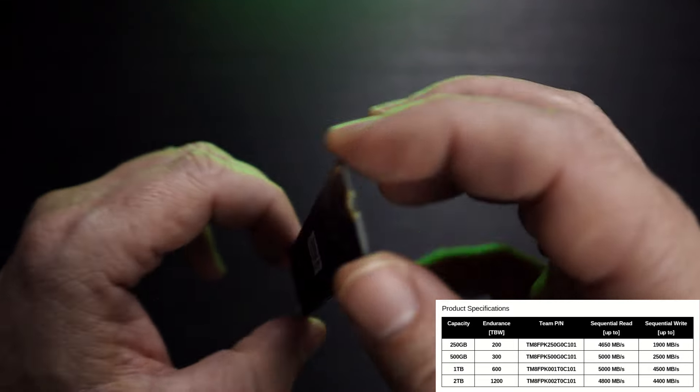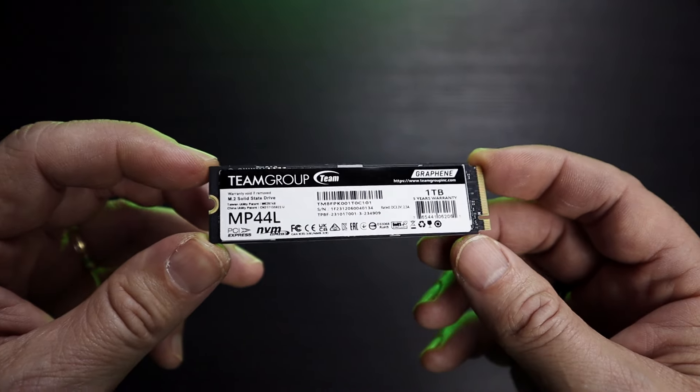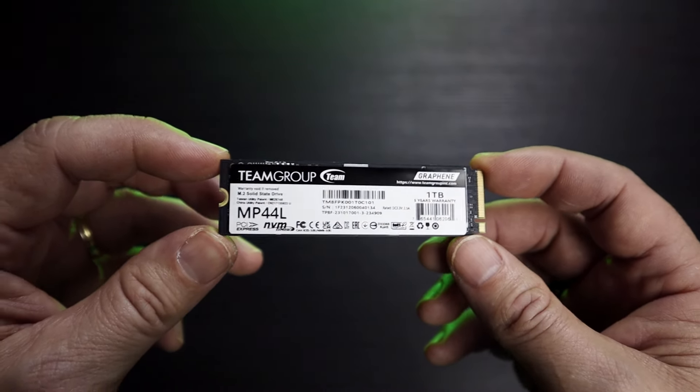This model's rated endurance is the typical 600TB of writes per TB of capacity over 5 years, which is more than enough for normal use.